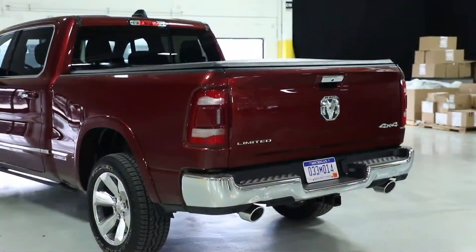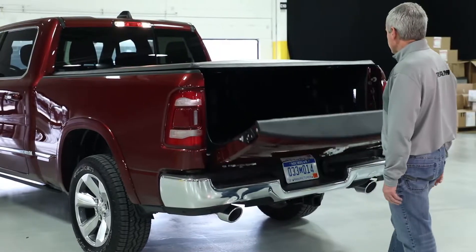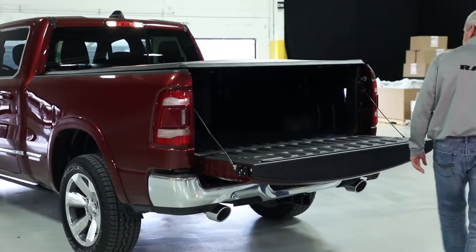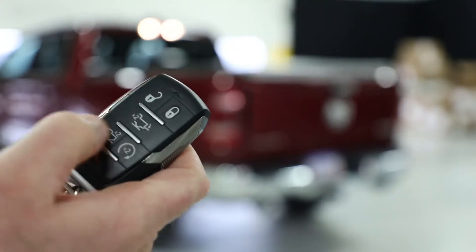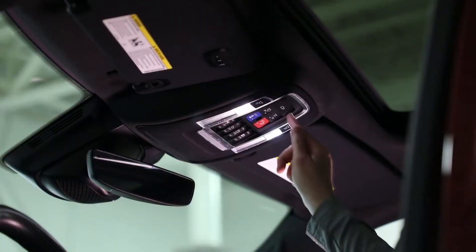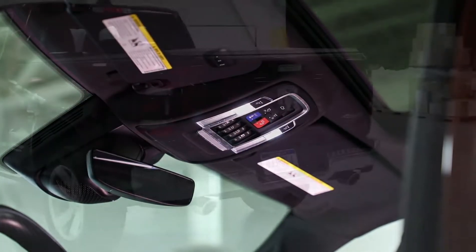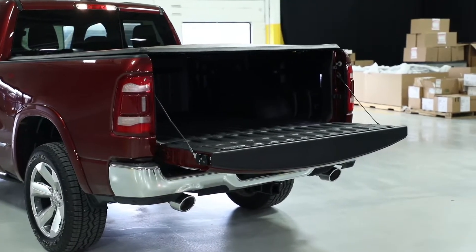We have three ways to open the tailgate. The first is traditional, where you grab the handle and it just drops. The second is with the key fob — you press it a couple times and it drops on its own; that's the auto-drop feature. The third method is a button on the inside of the cab — you just push it and it drops on its own.